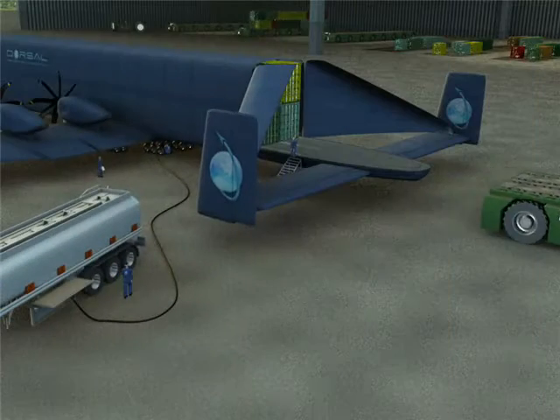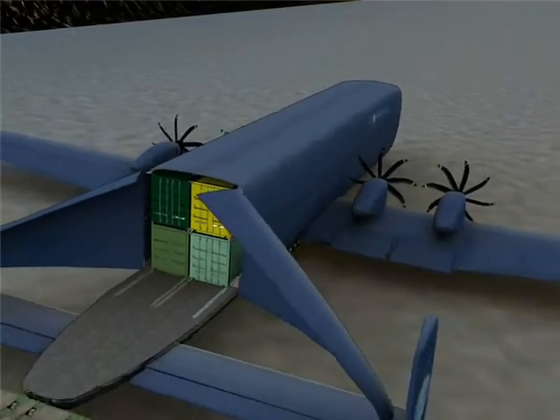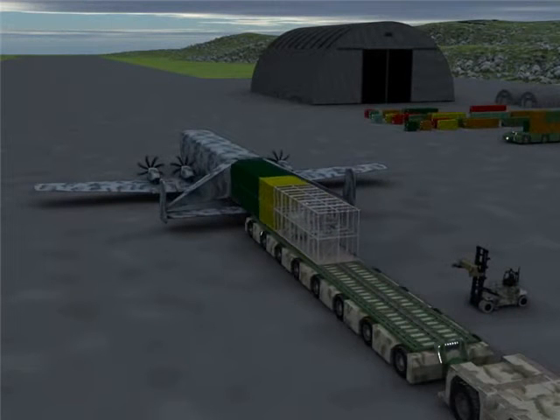For bigger jobs — up to twice as wide, twice as high, and almost six times the weight, big enough for a full-size helicopter — ask about our most powerful drone, the Lower Spine Heavy Lift System.